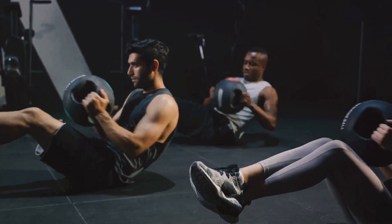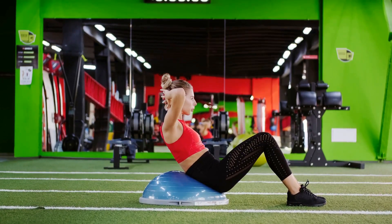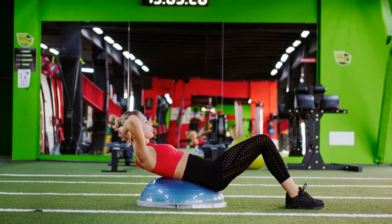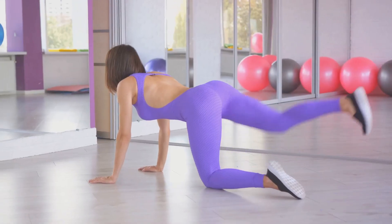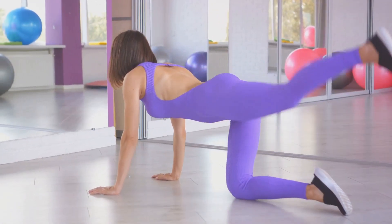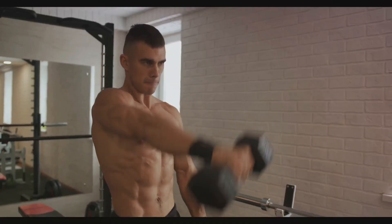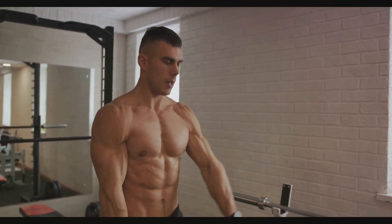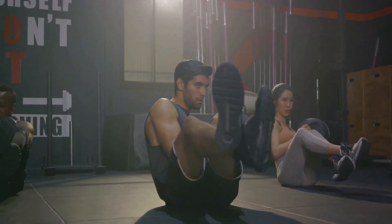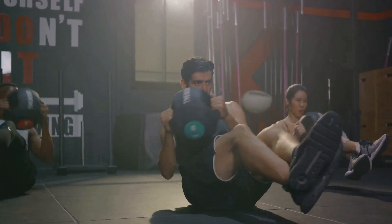Mountain climbers are a powerhouse for burning calories. The fast-paced movement gets your heart rate up, promoting cardiovascular health and aiding in weight loss. But remember, it's not just cardio — this exercise also engages your core, including the muscles around your waistline. The constant switching of knees places steady pressure on your abdominal muscles, helping to tone and strengthen them. Mountain climbers also work your upper body: your arms, shoulders, and chest are all engaged as they stabilize your body during the movement. So while we're focusing on reducing belly fat, we're also working towards overall body strength and fitness.